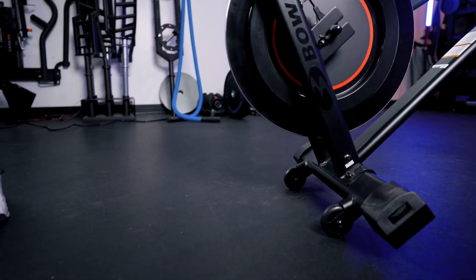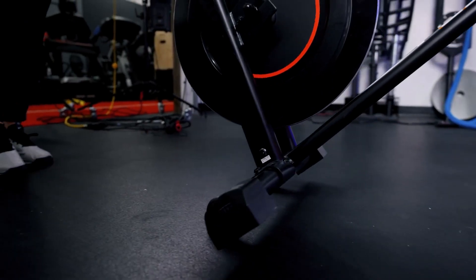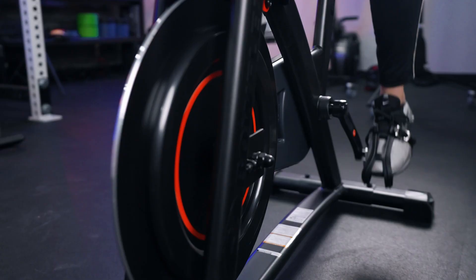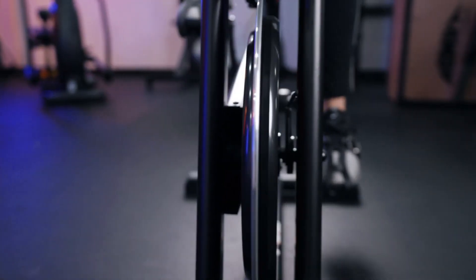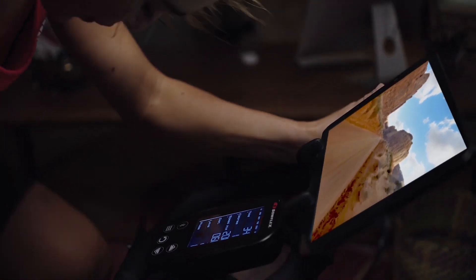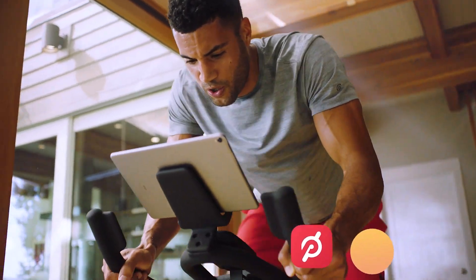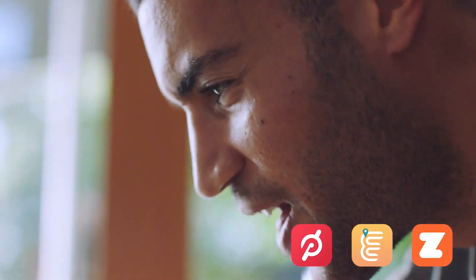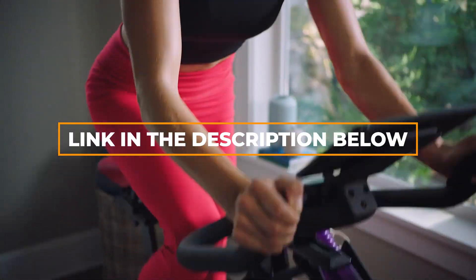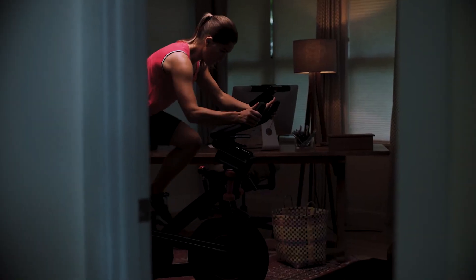Let's talk about value. The Bowflex C6 bike offers an exceptional bang for your buck. While other connected fitness options might come with hefty price tags, the Bowflex C6 bike provides an affordable yet high-quality alternative, giving you access to a world of virtual workouts without breaking the bank. With its connected fitness capabilities, adjustable resistance, comfort features, and budget-friendly pricing, this bike is a game-changer for anyone looking to bring the excitement of the studio into their home. For your convenience, we included an Amazon link to the Bowflex C6 bike in the description below. Thanks for tuning in, and until next time, keep spinning towards your fitness goals.